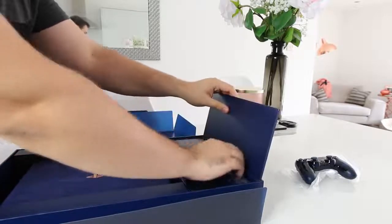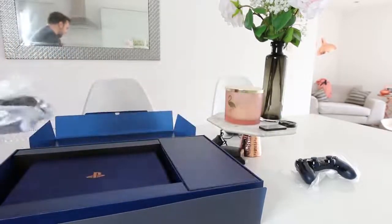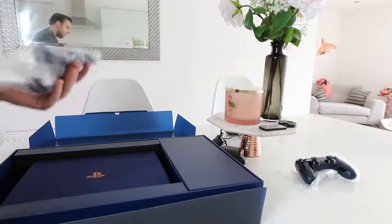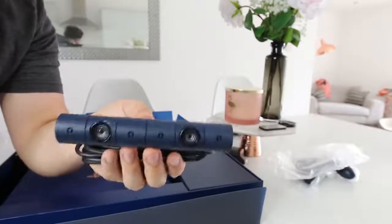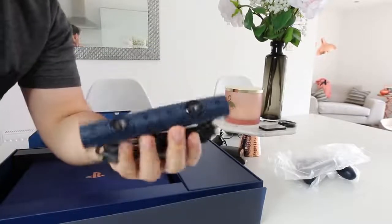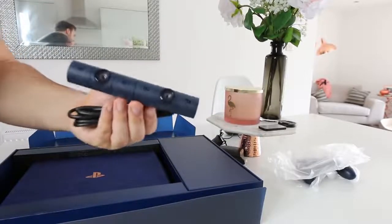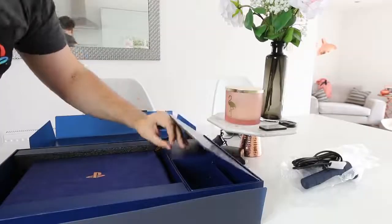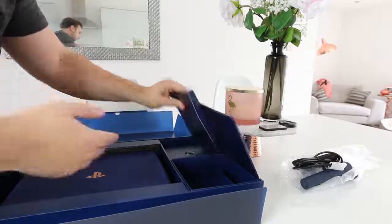Next up we have the camera. This is the newer version and it runs with the theme of being blue. I don't believe this is translucent. You're ready for VR with this, and you can also sign in with your face — it's got face recognition. Nice and blue, matches the console. I believe that camera is actually exclusive — it's only for this bundle.